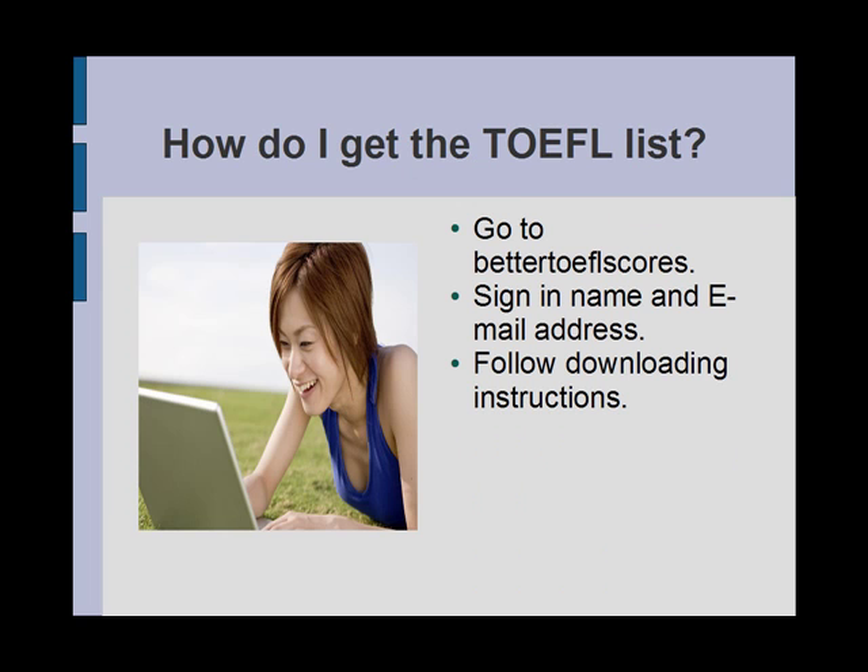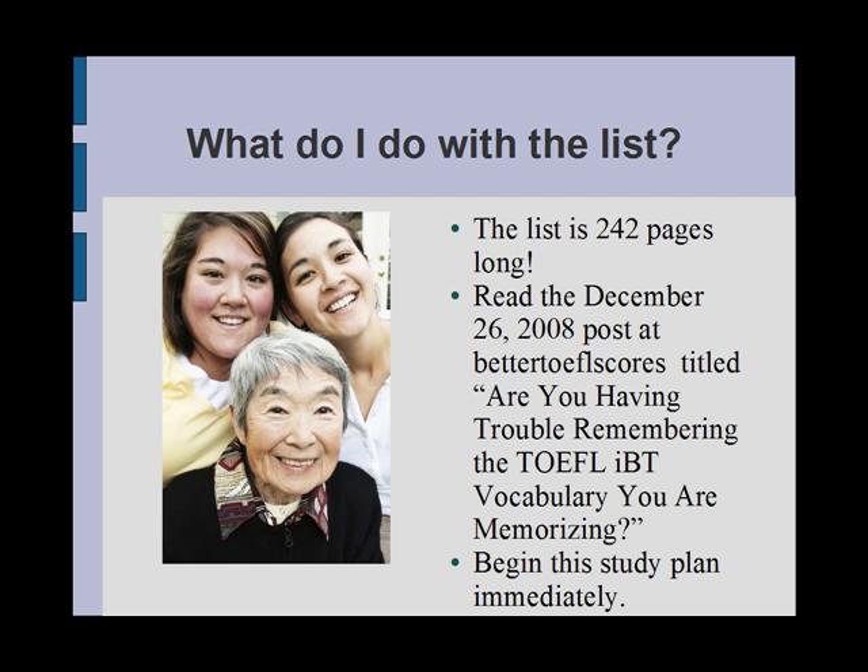If you have not downloaded this list, I would encourage you to do so after reading this post. Go to bettertoeflscores.com, sign in your name and email address, and follow the downloading instructions. You might be wondering: I have the list, but what do I do with it? The list is 242 pages long. Without delay, you should read the December 26, 2008 post titled, 'Are You Having Trouble Remembering the TOEFL IBT Vocabulary Words You Are Memorizing?' This article is found at my blog at bettertoeflscores.com. I challenge you to take my advice to heart and begin this study plan immediately.